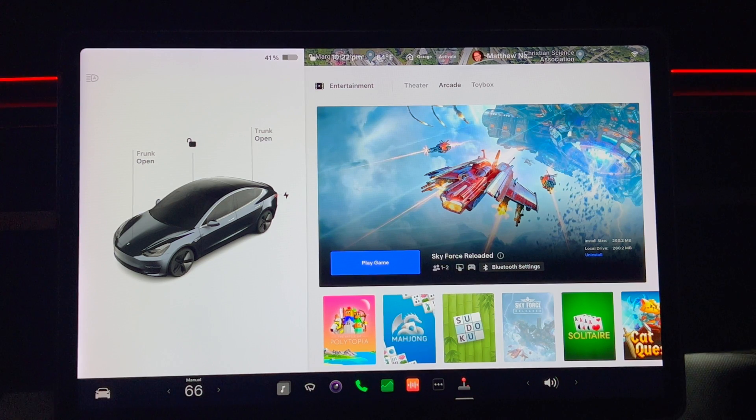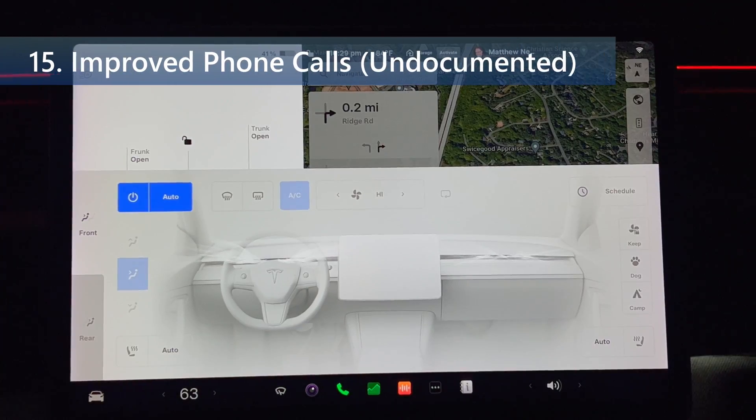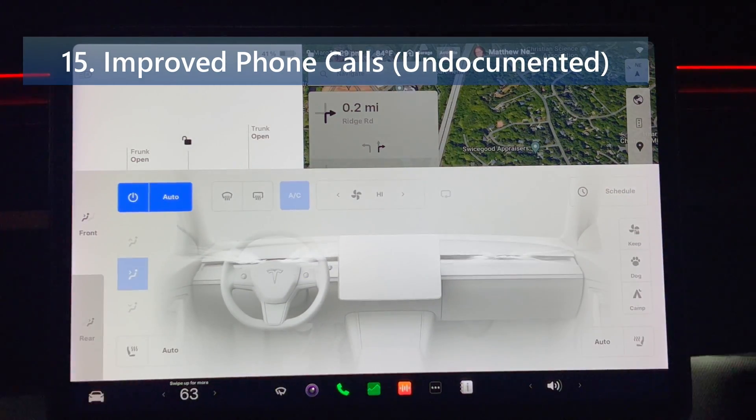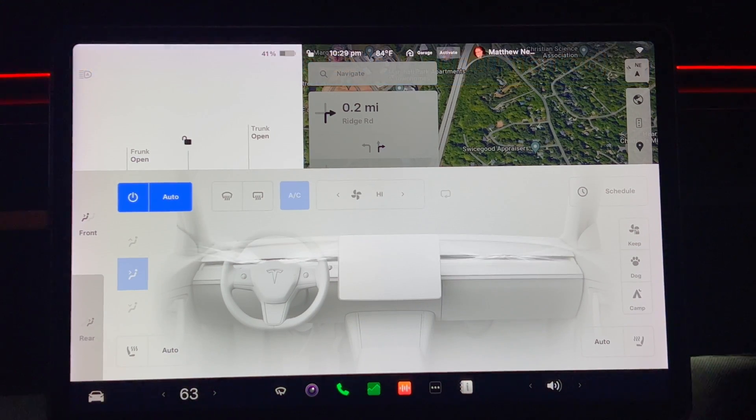The first undocumented feature is improved phone calls. When you have your climate system set to auto, the HVAC fan speed may be lowered automatically to reduce cabin noise while you're on a phone call.